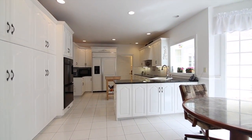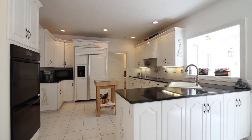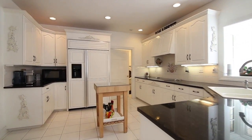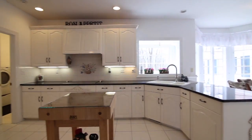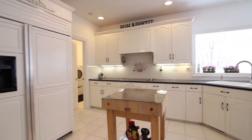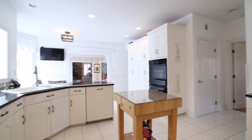The eat-in kitchen has everything a chef's heart desires and offers an incredible amount of storage space, with top-of-the-line appliances, a double oven, a butcher block island, recessed lighting, granite counters, and carved cabinet detailing.